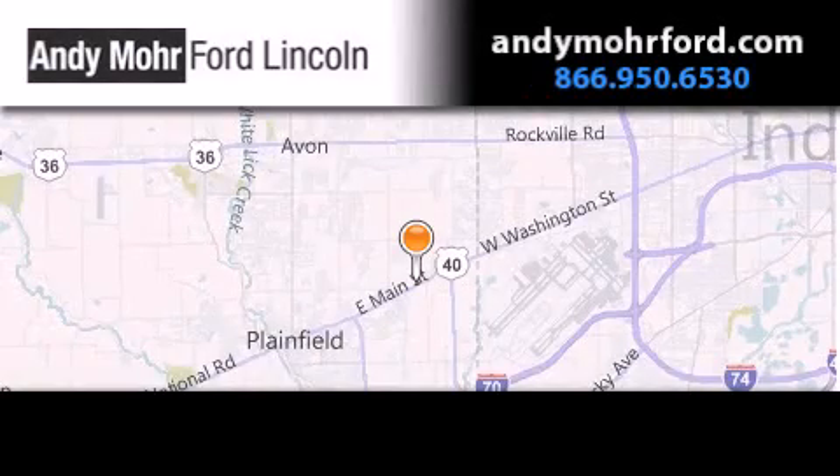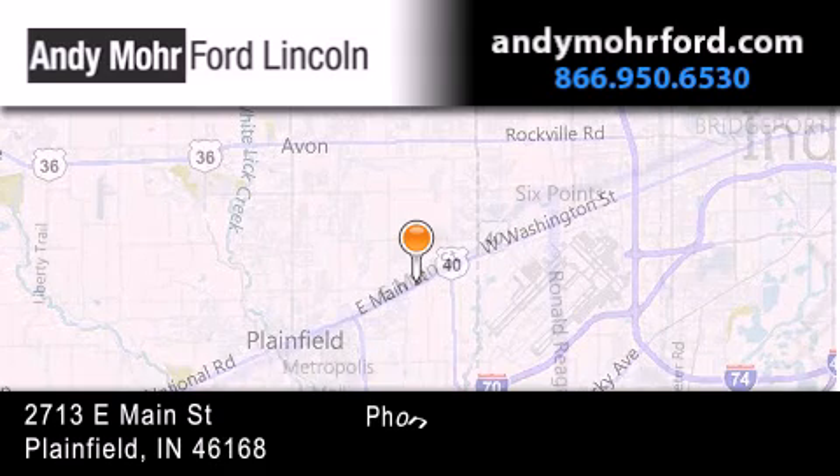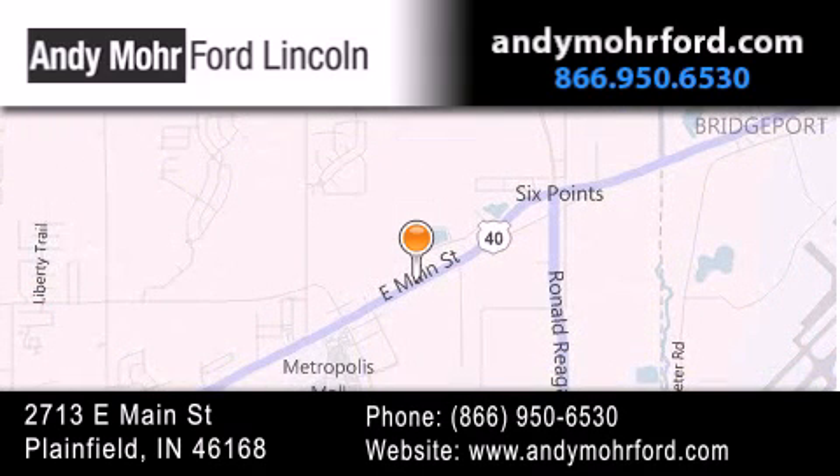Andy Moore Ford Lincoln is the place to find new Ford and Lincoln cars and trucks and pre-owned vehicles in Indianapolis. You can search our new and pre-owned inventory online, get new car pricing, and receive free no-obligation price quotes. Stop by and visit us today at 2713 East Main Street in Plainfield, or see us online at andymooreford.com. Thank you.